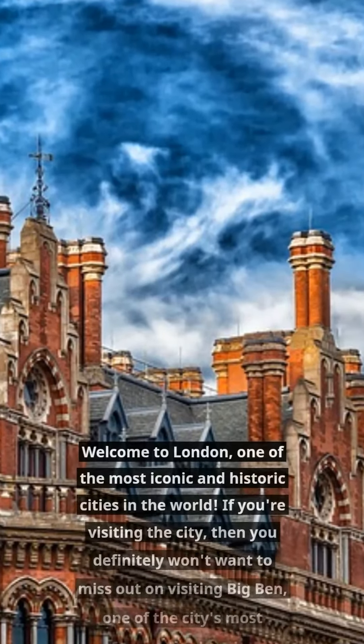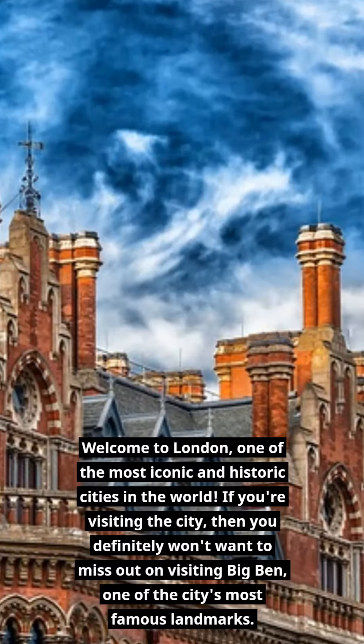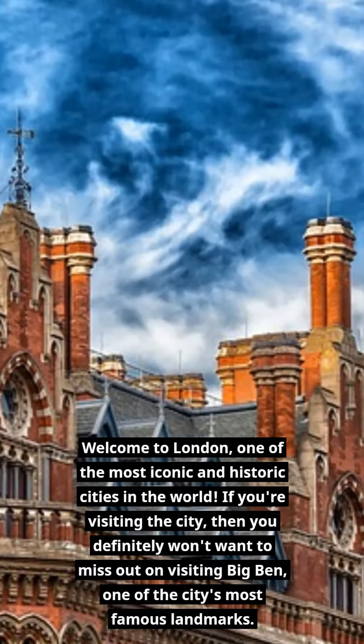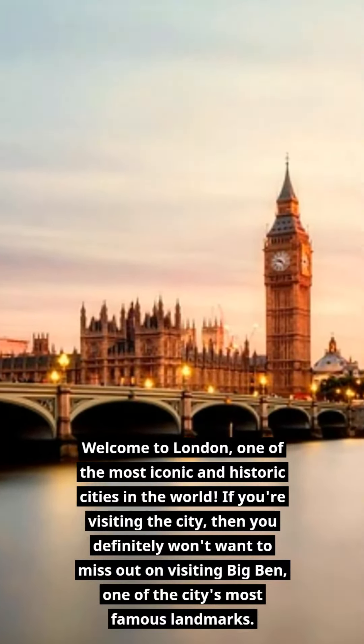Welcome to London, one of the most iconic and historic cities in the world. If you're visiting the city, you definitely won't want to miss out on visiting Big Ben, one of the city's most famous landmarks. Here are the top 10 things you should do when visiting Big Ben.